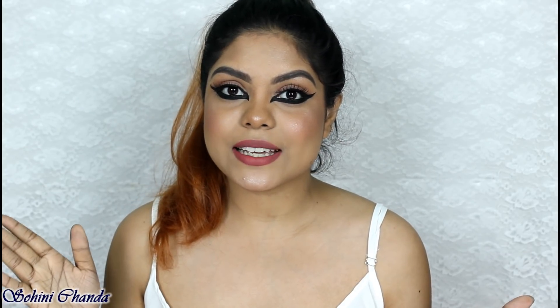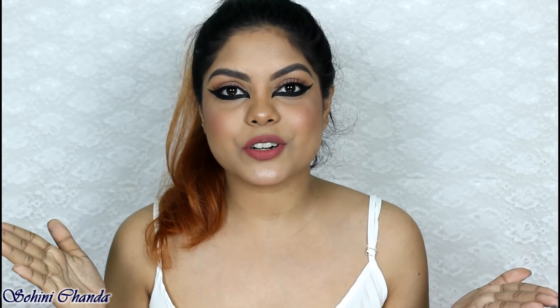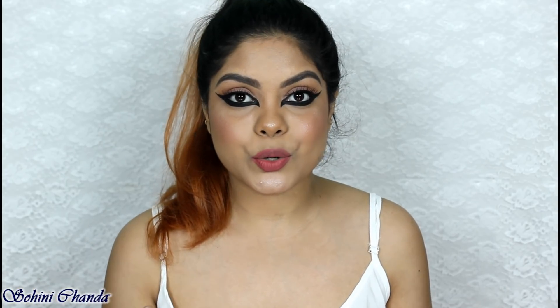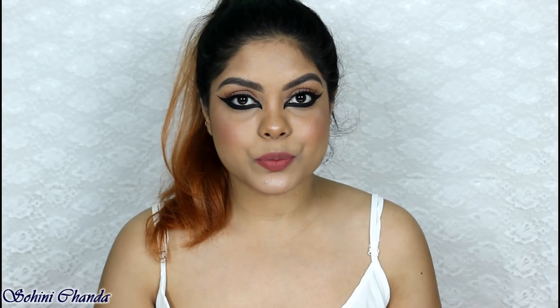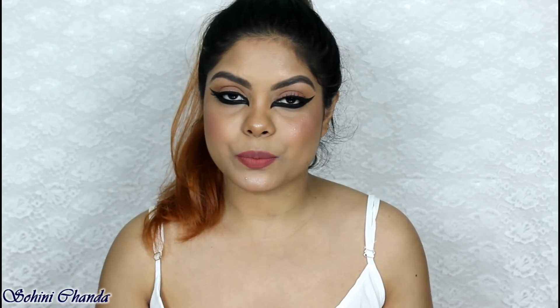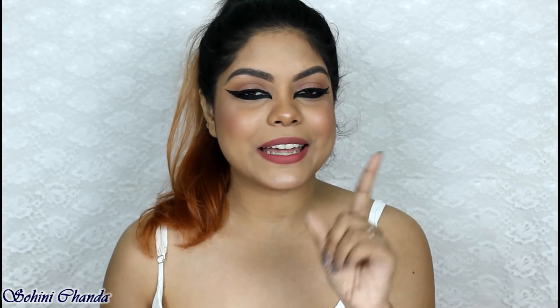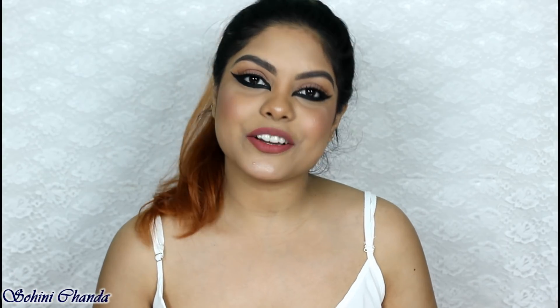So guys, this is the finished look! I hope you enjoyed this video. If you did, don't forget to give it a big thumbs up and please subscribe if you haven't already. Share this video with your friends and let me know what recreation you want to see next in the comments below. Check out the description box for all the products with their links. Thank you for watching — hope to see you in my next video. Take care, I love you all!